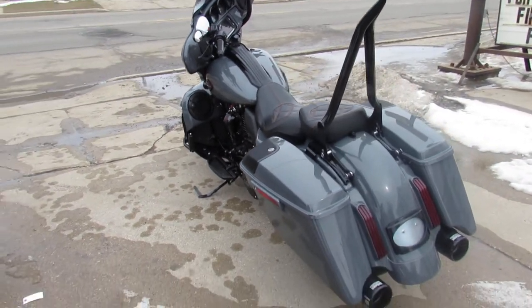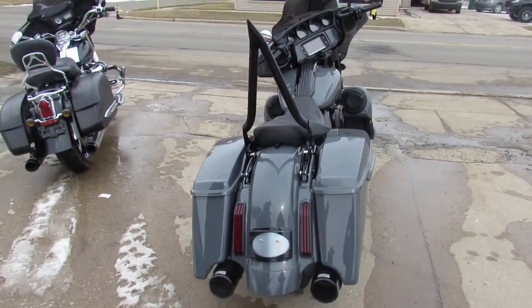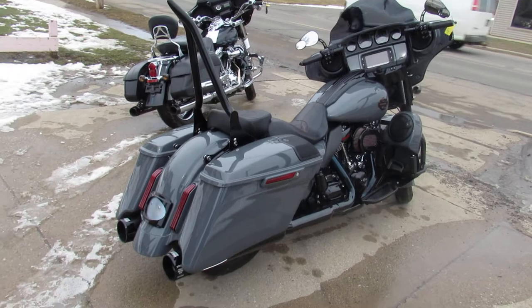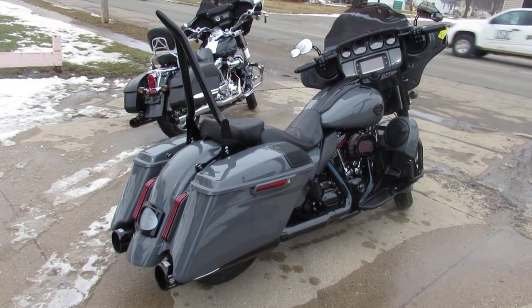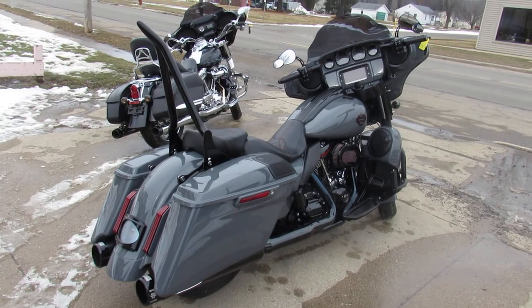This one runs strong, needs nothing, it is ready to go — don't miss it. Super cool bike, 2018 CVO Street Glide. Guaranteed financing, leasing programs, layaway programs, your trades are always welcome. Call us at 810-648-9500.